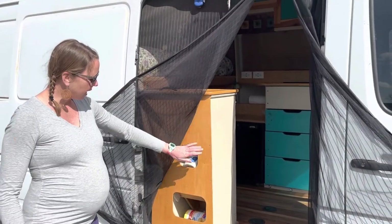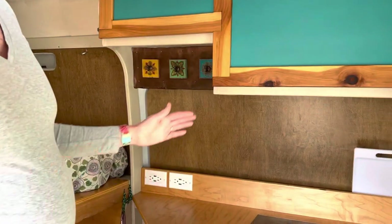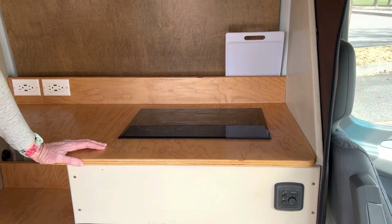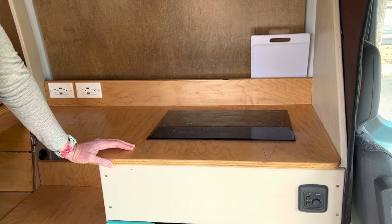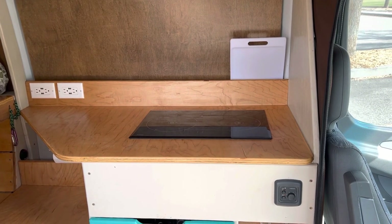This is the back of our sink cabinet where we've got some extra storage. Here we're standing in the kitchen. We have a Webasto diesel stove. This runs off of the diesel that powers the vehicle, so no extra fuel is needed. Just fire it right up when you're ready for coffee in the morning.